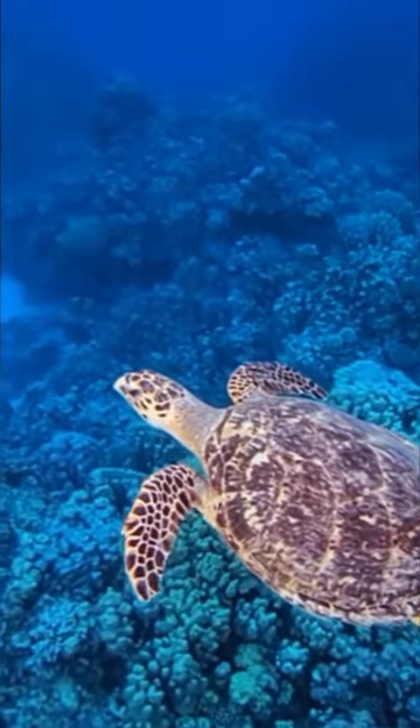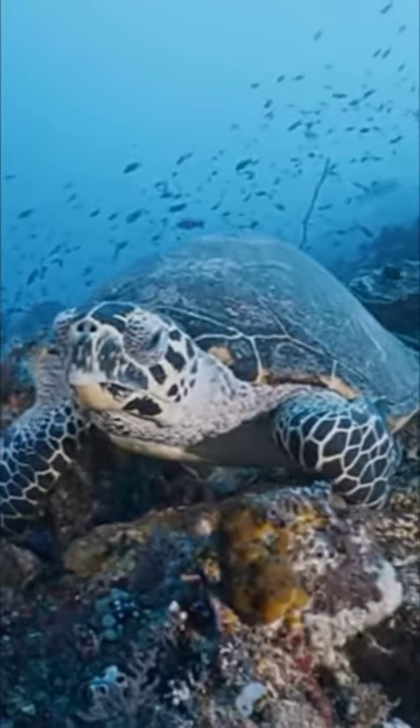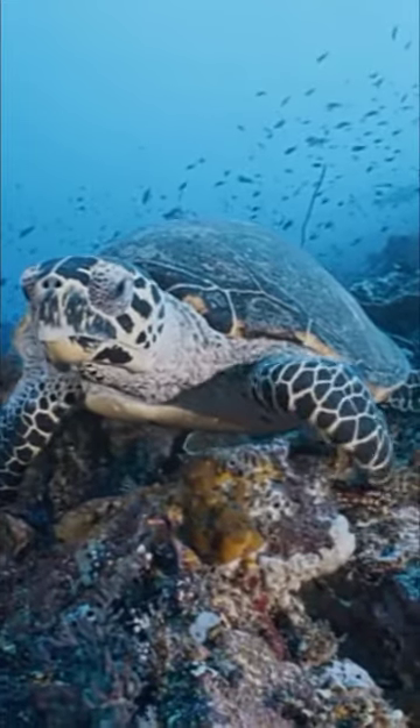It has a hard shell with five square plates on each side, and a large head and strong jaws.